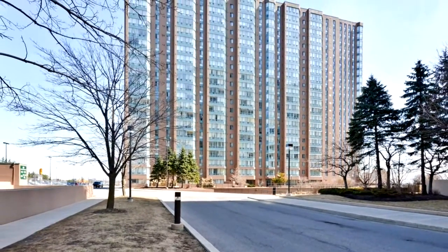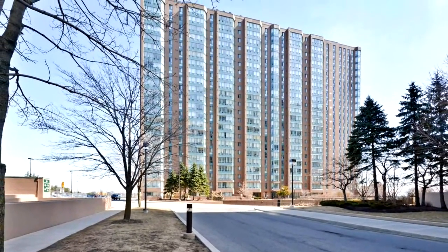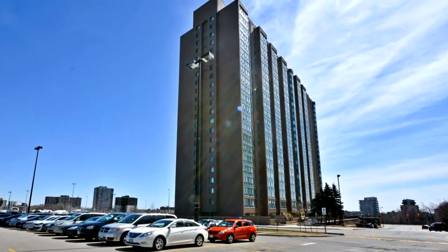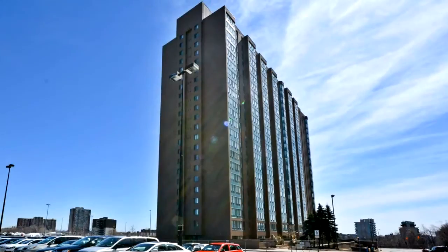Welcome to 115 Hillcrest Avenue, number 1004, in Mississauga. Absolutely stunning and spacious corner unit, approximately 1,287 square feet.